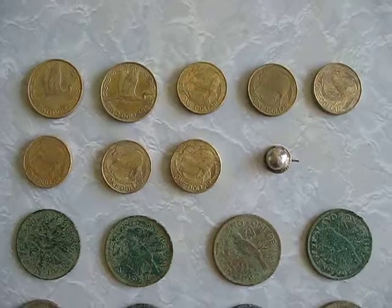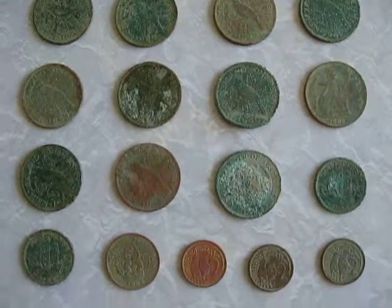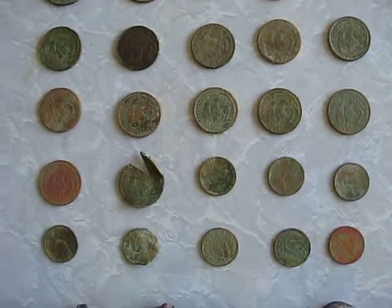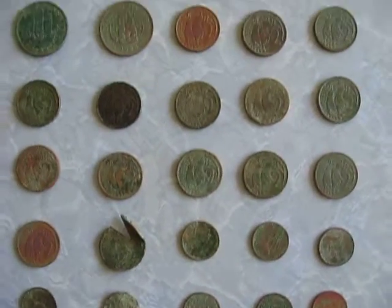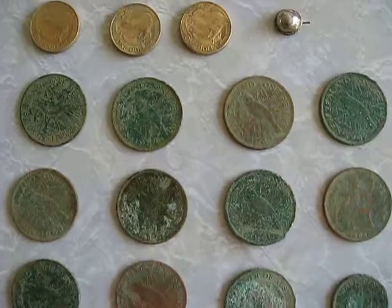Hi everyone, here's this latest find. I've been out recently with the Fishery F2 metal detector. It's spring here and also daylight savings, so it means that I can go out at night in the beautiful sunshine and go metal detecting.